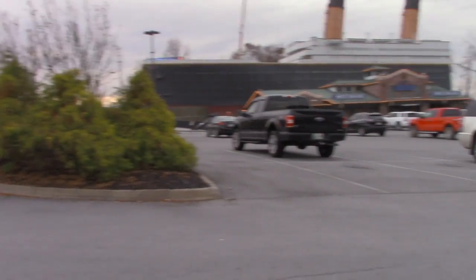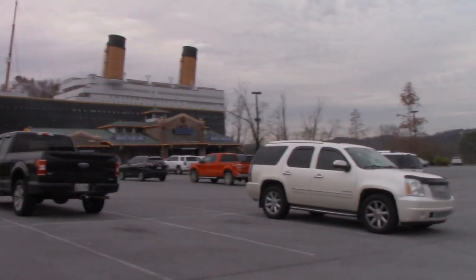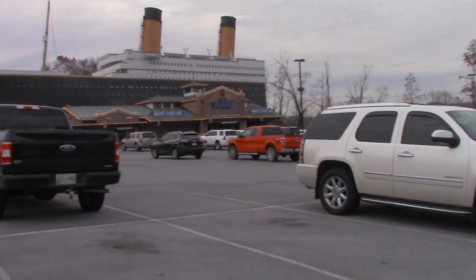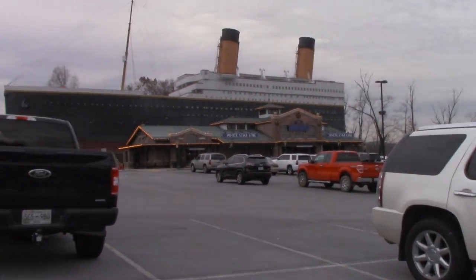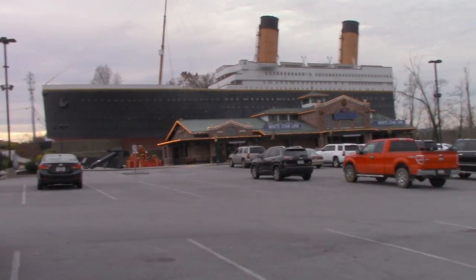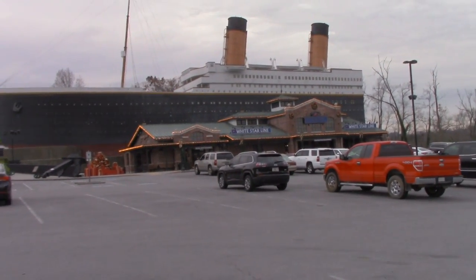Before we go to our dinner show at the Hatfields and McCoy's Dinner Theater, we are going to this amazing Titanic exhibit. On the other side of it, they actually have an iceberg and lots of running water, so this will probably be pretty surreal.